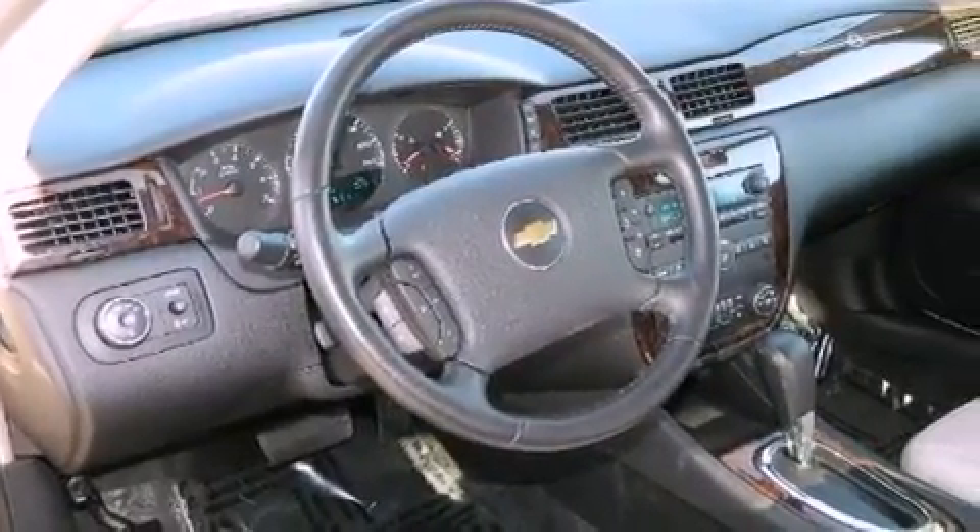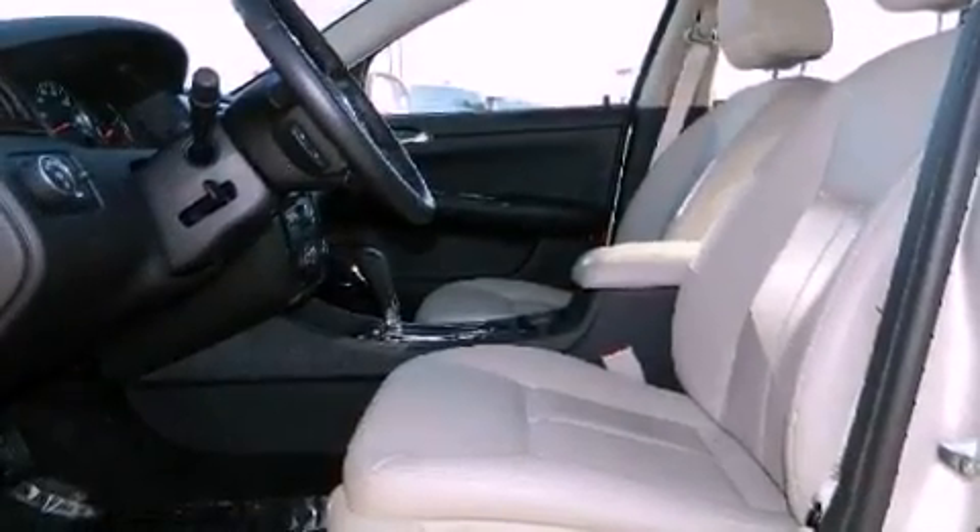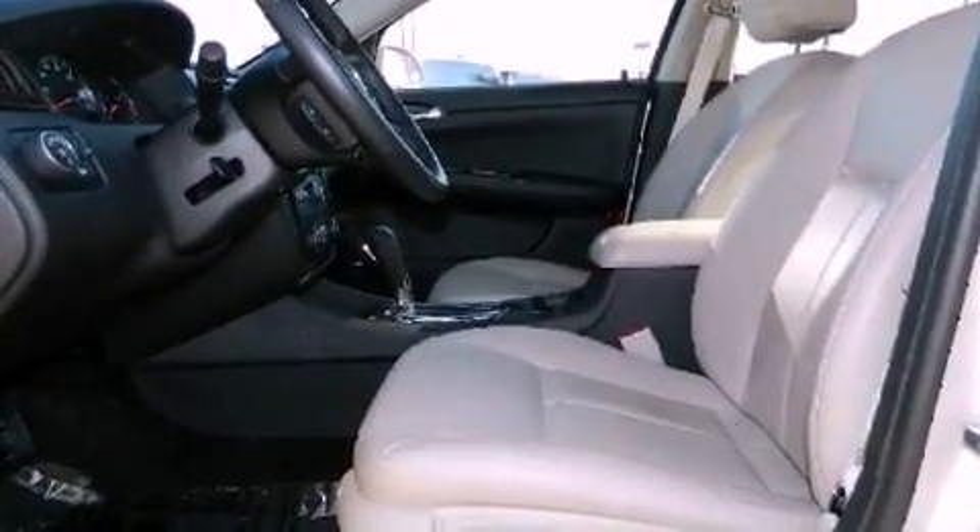Air conditioning, cruise control, full power accessories, a premium sound system, a rear spoiler, and a passenger side vanity mirror.